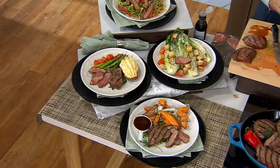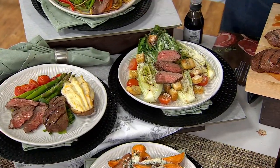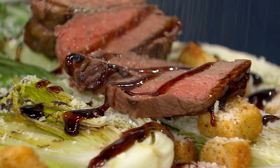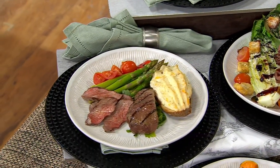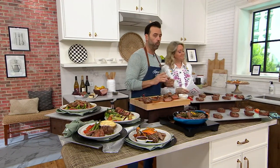Whether you've got a propane grill, charcoal grill, or just a pan on your stovetop, throw these in and they cook quickly — tender, juicy, and flavorful. Going back to what makes Kansas City Steak Company quality: it's the wet aging process and where they're located, right in the middle of where all great cattle comes from.